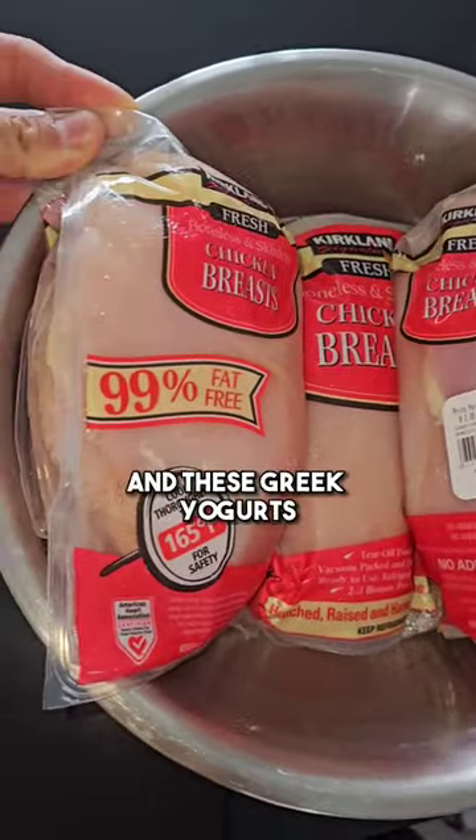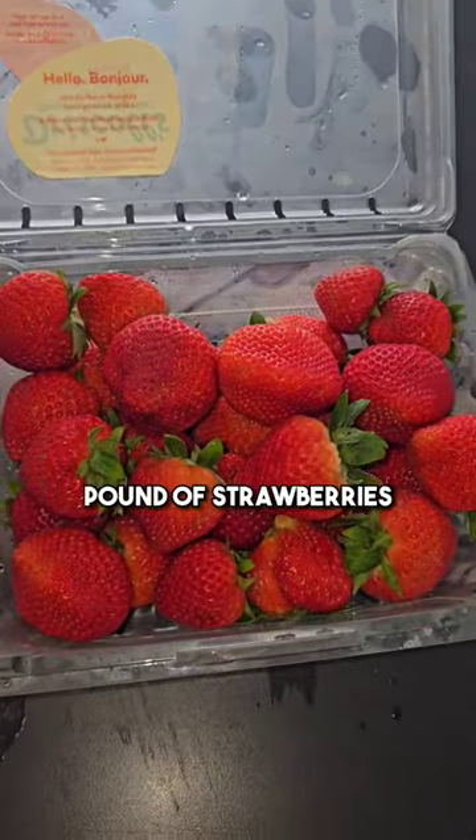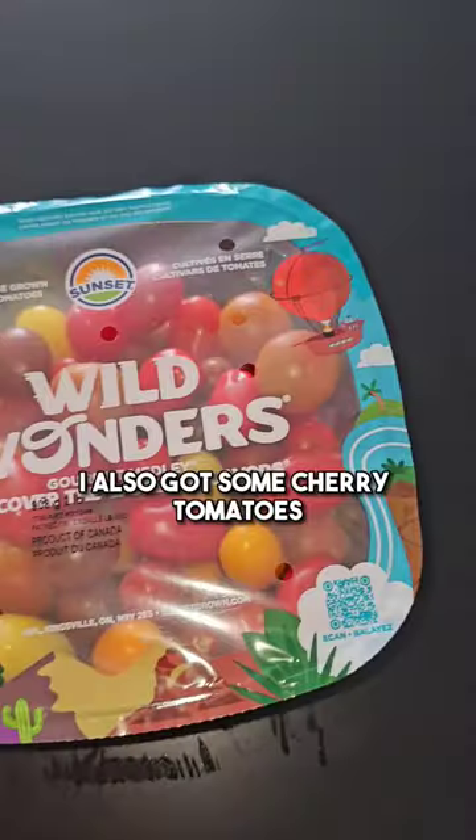I got a bunch of chicken for the week, and these Greek yogurts — they're only 90 calories and have 15 grams of protein. You can eat an entire pound of strawberries for under 150 calories. I also got some cherry tomatoes and a fruit salad for a snack.